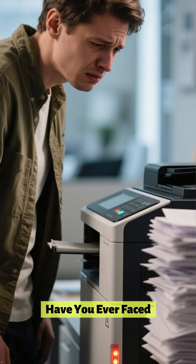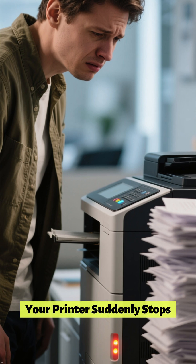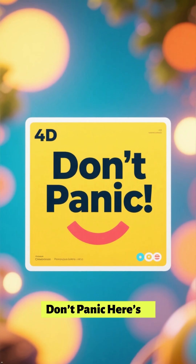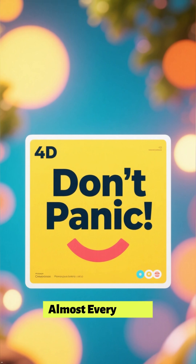Have you ever faced the frustrating moment when your printer suddenly stops printing, even though everything seems fine? Don't panic — here's a quick fix that works almost every time.